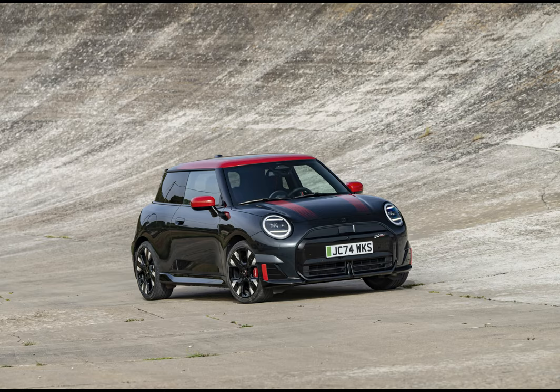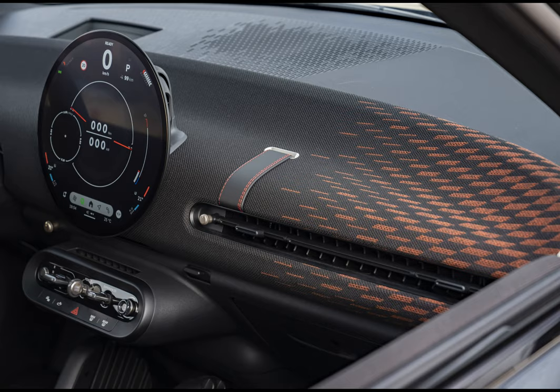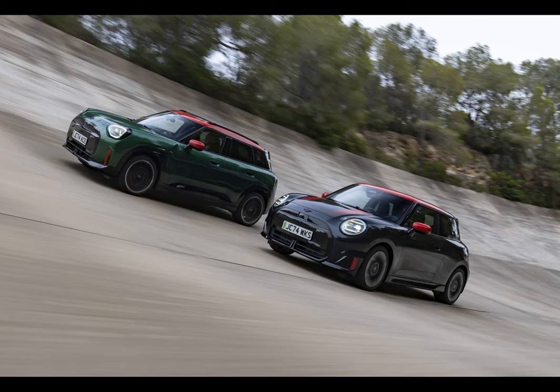Let's talk about the similarities between these two electrified Mini Coopers. Both models boast electric motors that generate up to 258 horsepower (190 kilowatts) and are powered by 54.2 kilowatt-hour batteries. The John Cooper Works Electric offers an impressive range of approximately 371 kilometers, while the Aceman can travel up to 355 kilometers on a single charge according to WLTP standards.